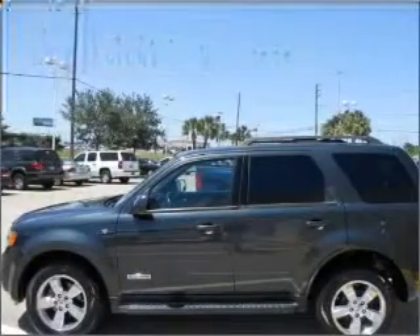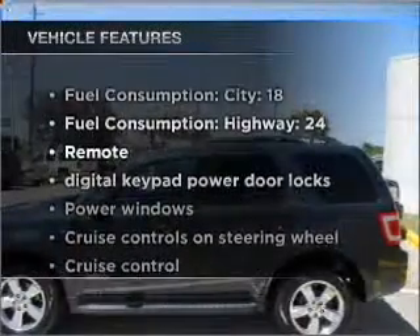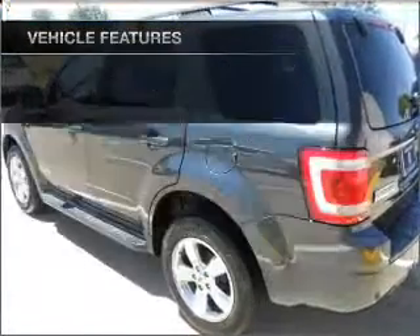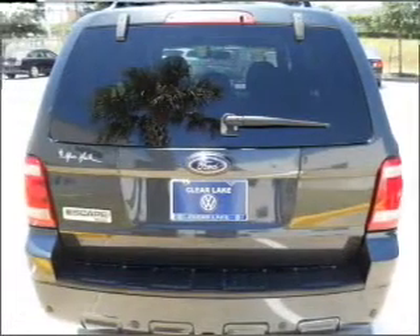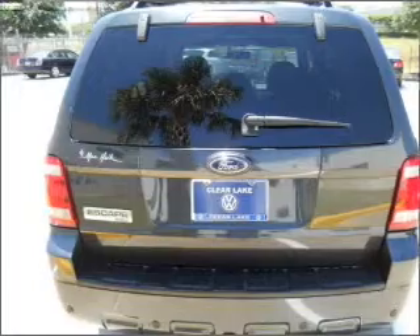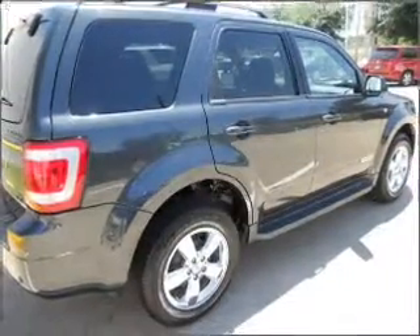You will appreciate the safety feature of anti-lock brakes. And with these notable features, you won't want to miss out on the opportunity to own this amazing ride: air conditioning, power door locks, power windows, power steering, cruise control, power mirrors, an AM-FM stereo with a CD player, and an adjustable tilt steering wheel.